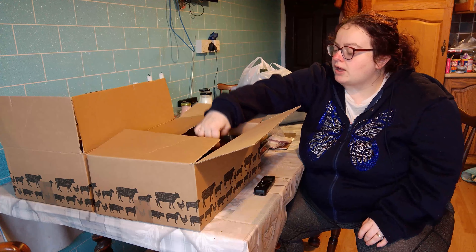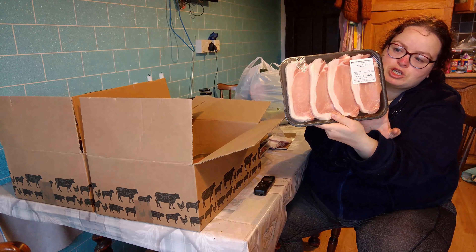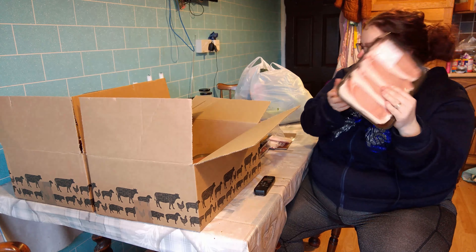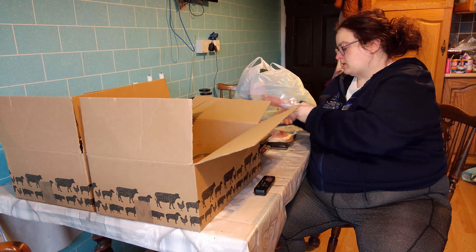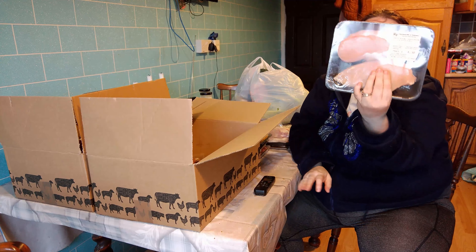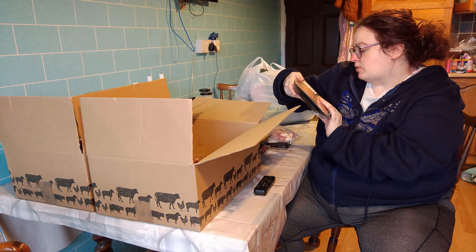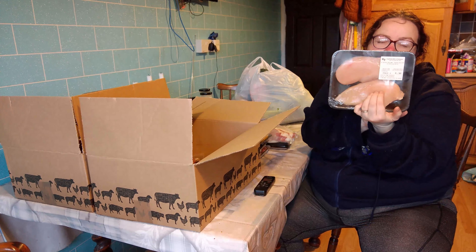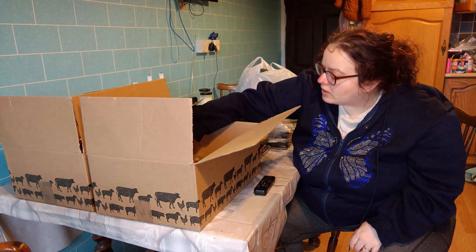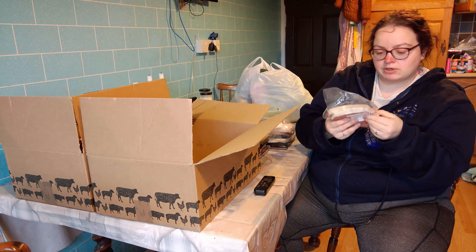Then we have got some homemade burgers — four in a pack. And a big piece of gammon steak, 0.376 kilograms. I would cut that in half. And then another one that is 0.476 kilograms.